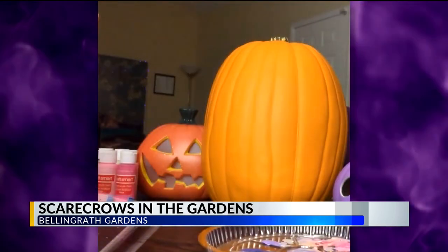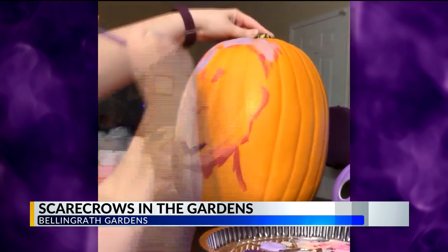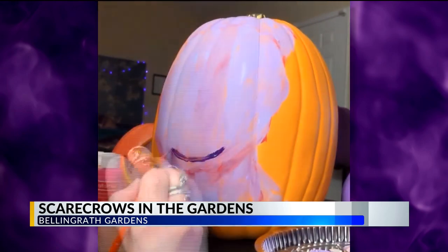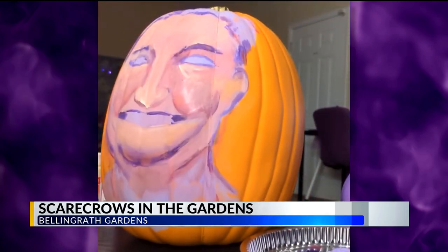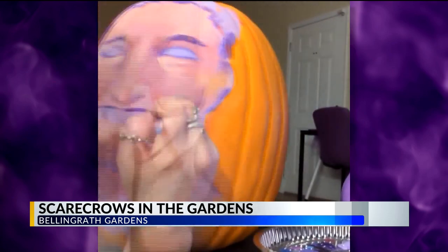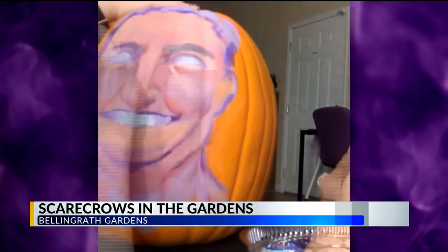Whitney came to me and asked me if I had any skills as an artist, and I do. I'm the graphic artist at WKRG, but I also am an illustrator. This is an acrylic portrait that was painted in about six hours. John Nodar has a distinctive look, and what better way to showcase that than on a pumpkin? I really wanted to make sure I captured his classic charm.